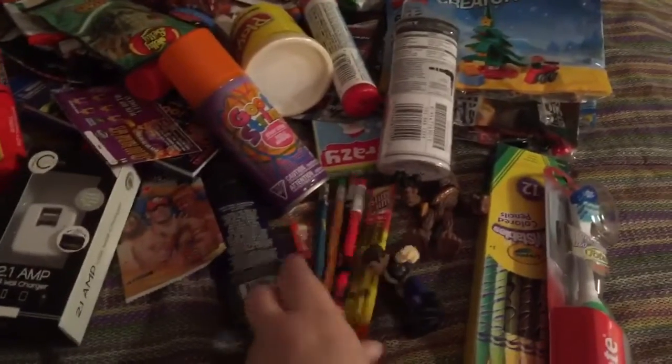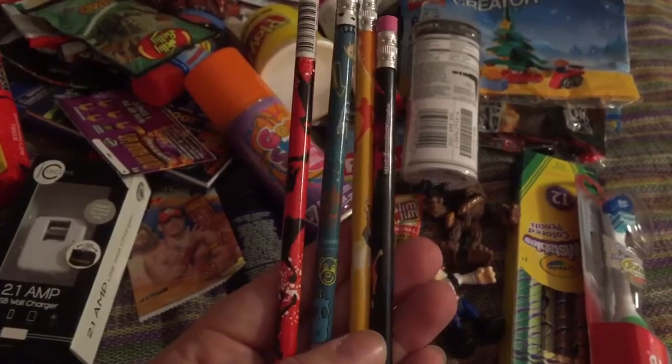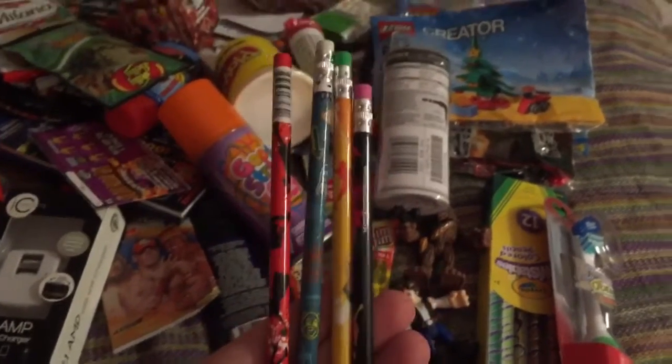First off, I got him a few pencils. I found these at Walgreens after school back to school clearance, so those are four little pencils there for him.